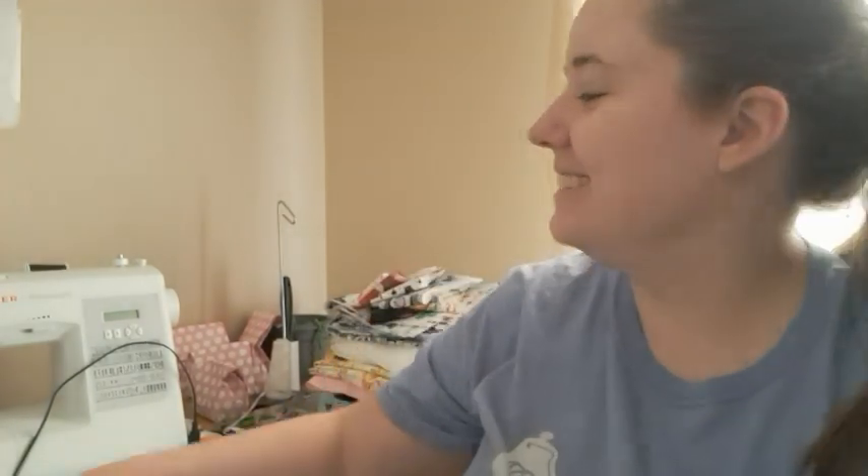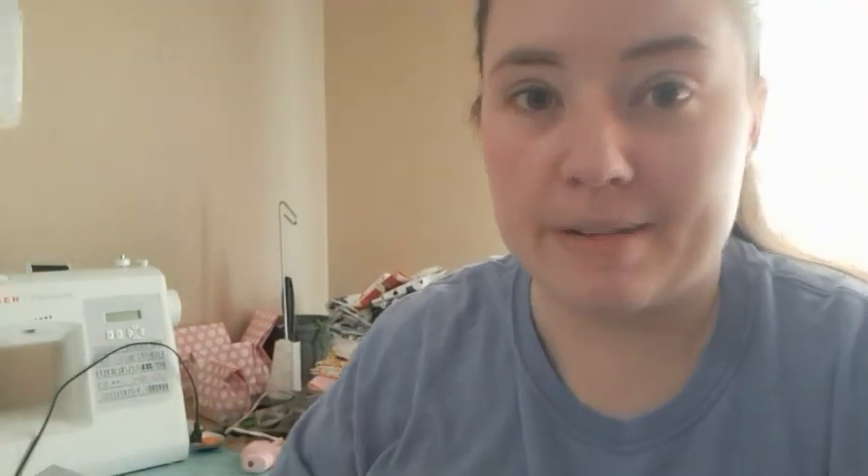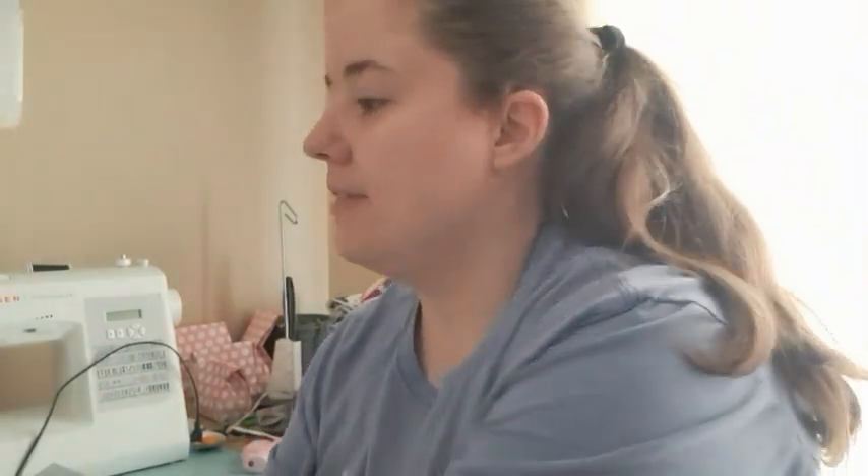Anyways, hey guys, welcome back to No Catchy Name, it's me Ella. Today is Vlogmas day one — I'm so excited! So I got my Vlogmas countdown thingy right here, I'm gonna open it up. June is behind me in her high chair, so if you hear noises that's what it is. It's Christmas season — are you excited? Because I am!